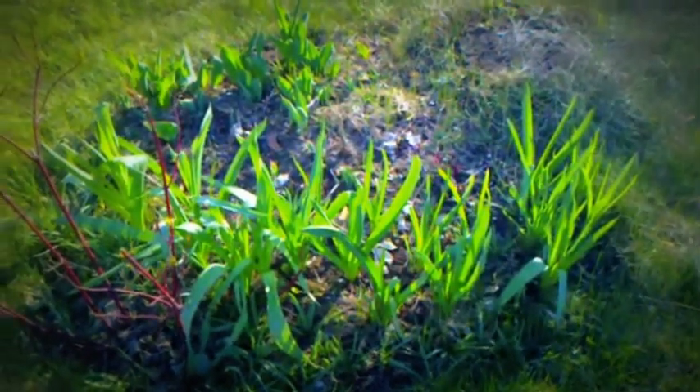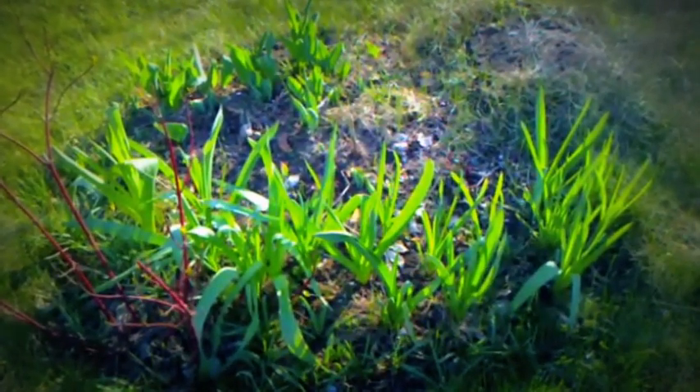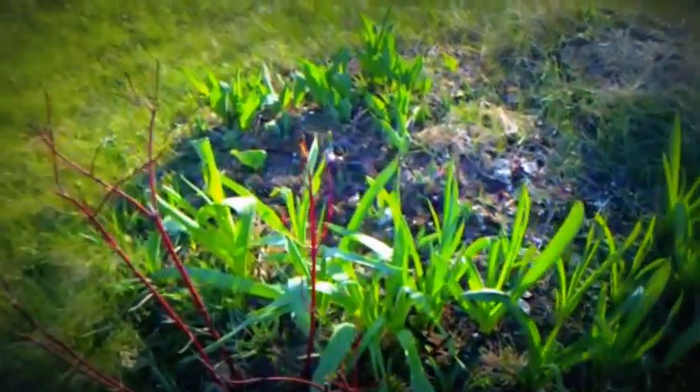And these are the alliums. Just look at the way the sun hits that — it's just sparkling green.